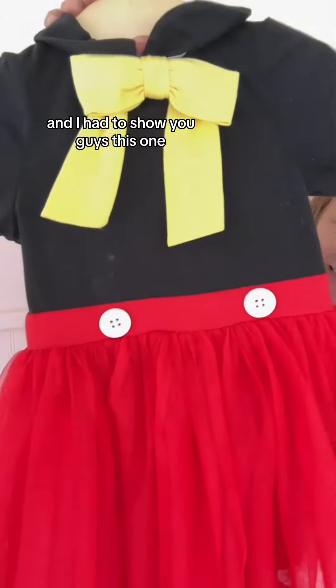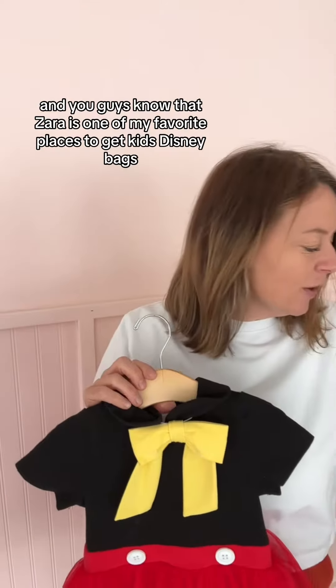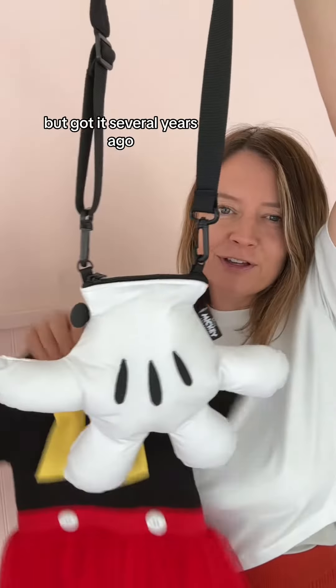I love it when we get new samples and I had to show you guys this one. This is a removable bow tie. How cute are these ears? You guys know that Zara is one of my favorite places to get kids Disney bags. I actually don't remember if this one was from the kids department but got it several years ago — look at how cute.